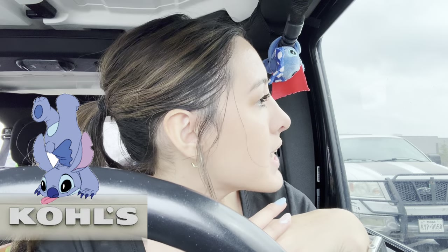Today we're trying Kohl's because a lot of people told me in the comments that Kohl's has a bunch of Stitch stuff. I hope we find some good stuff. This is what it looks like - this building, Kohl's. It has Sephora inside!